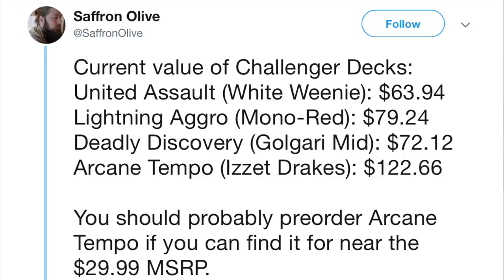We have White Weenie as the cheapest, Lightning Aggro at $79 — makes sense, it has four-ofs of the cards you want. Deadly Discovery at $72. But Arcane Temple: buy, buy, buy, buy. A lot of you will comment 'my local game store sells for $29.99 MSRP all the time,' but all it takes is one customer to buy them all out. If a store sells for $29.99, that one customer is just going to buy the Arcane Tempo and the store will be left with stuff they cannot sell.